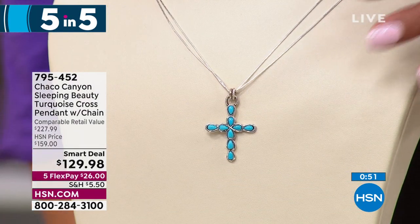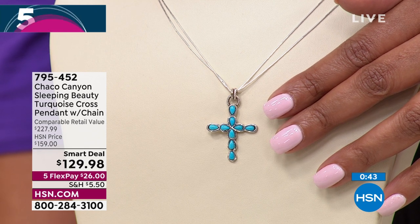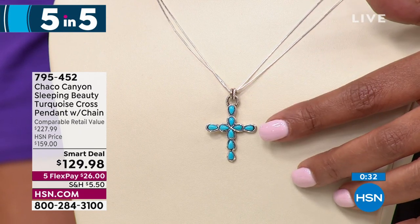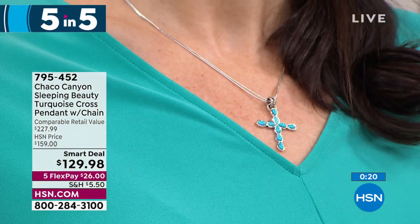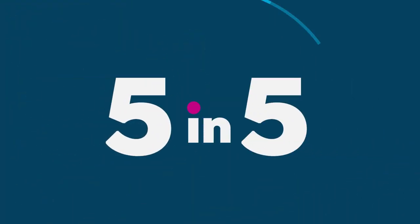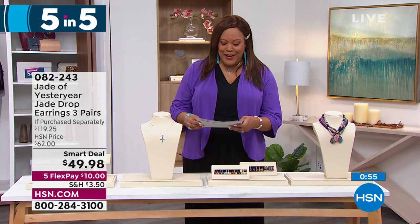Now we're on to the cross necklace — I've been wearing this all morning. It's by Chaco Canyon — a beautiful Sleeping Beauty turquoise cross. Sleeping Beauty is the most highly coveted turquoise because the Sleeping Beauty mine is closed. You're getting the cross and the pendant — I have it on. It's $129, also a smart deal today. It retails for $228, so it's $98 off. Everything is on five flex, so it's $26 to get this home. It speaks to hope, inspiration, and faith — and a lot of you also wear turquoise for fashion.